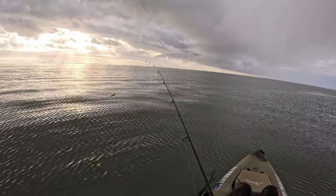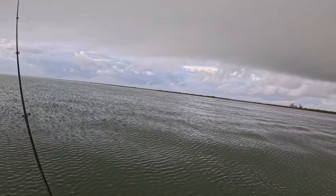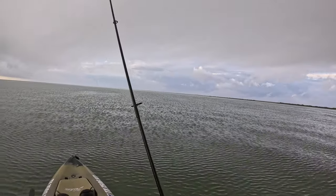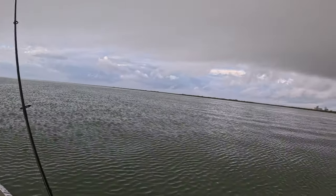We went ahead and swapped the GoPro batteries. Popped our hoodie off — it's getting a little warm out here, believe it or not, even in the winter time. That wind's picking up a little bit now; might have should have left it on.